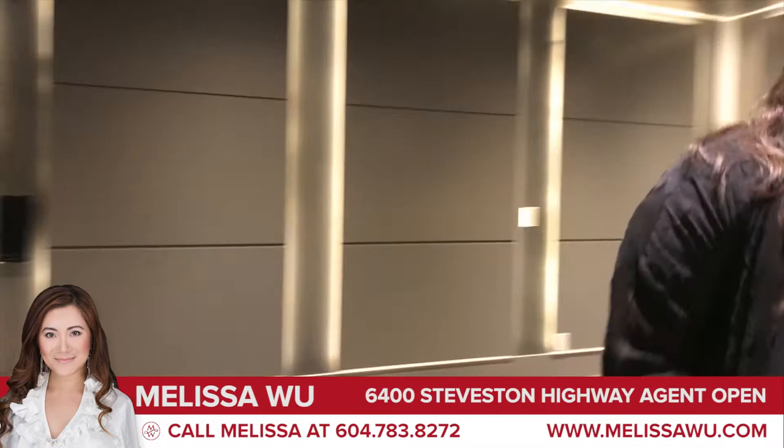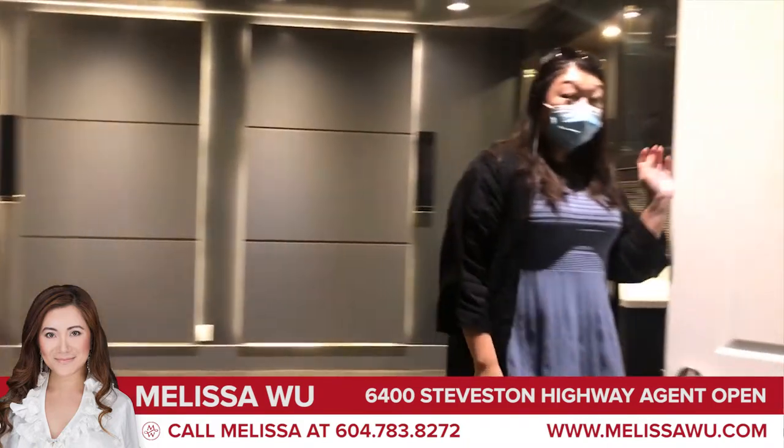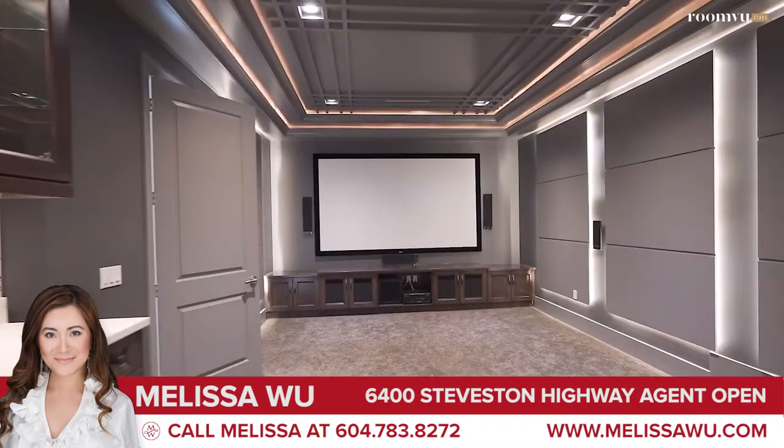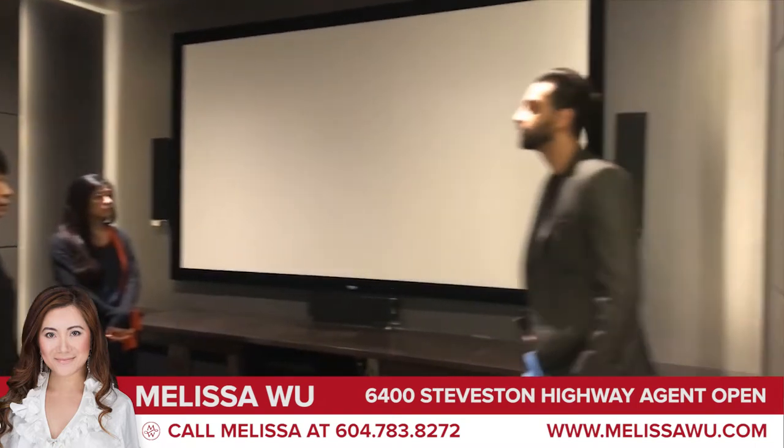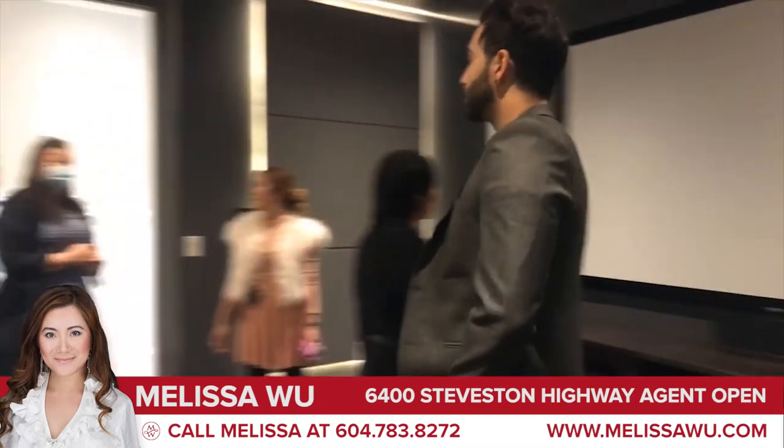This is actually built very well. It is a real theater room, and the carpet — soundproof it is. So you can see everything that's been done to it is for soundproofing.